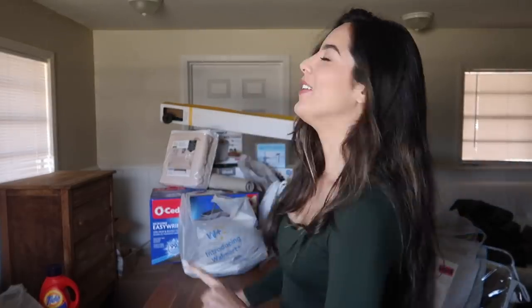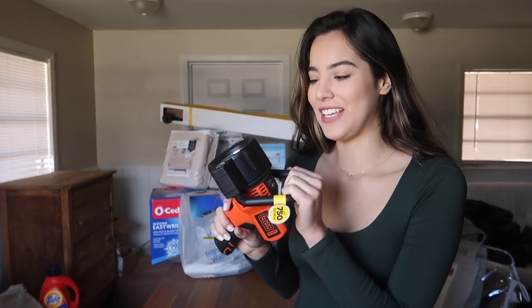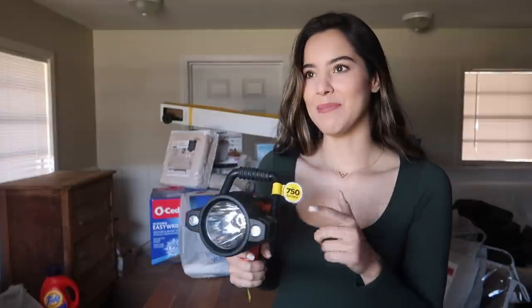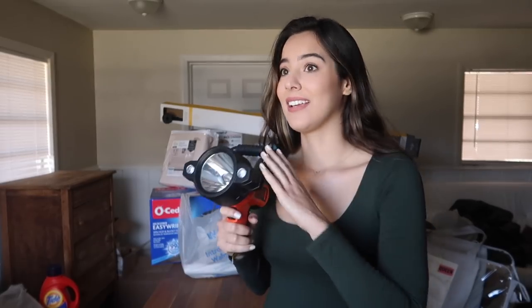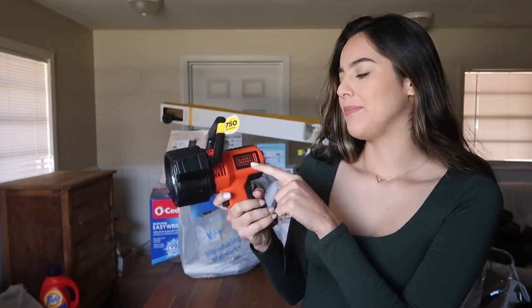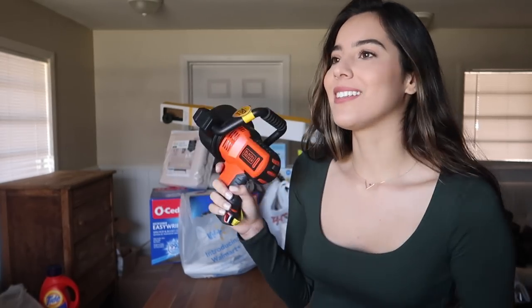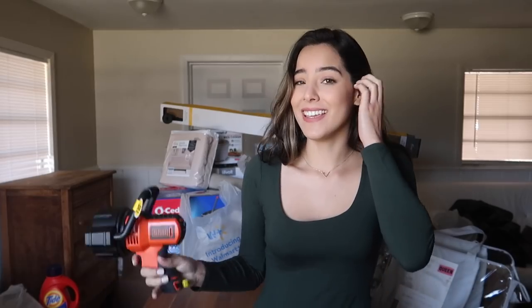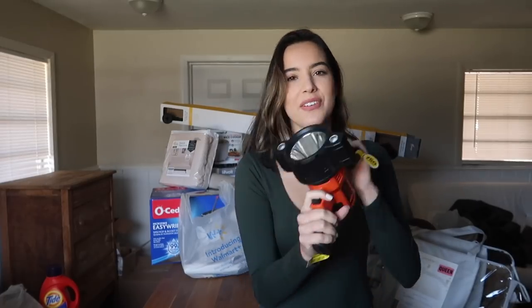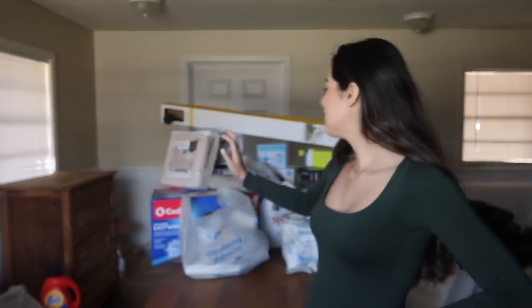I'll start off with this flashlight — I think it's the best flashlight ever. Most people might not need this for their first apartment, but because I live on a farm and have horses outside, I check on them all the time especially at night. I got this one from Walmart; it's the brand Black & Decker, it has up to 750 lumens, comes with a little charger, and has different brightness levels. It's definitely a must for farm life.